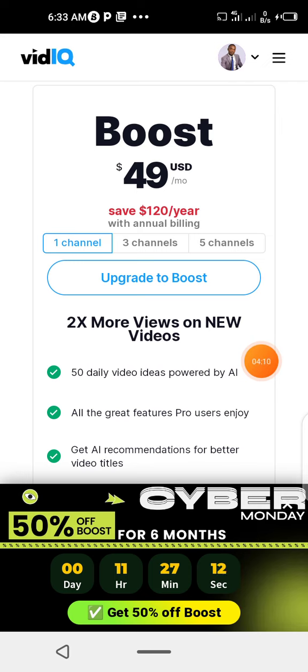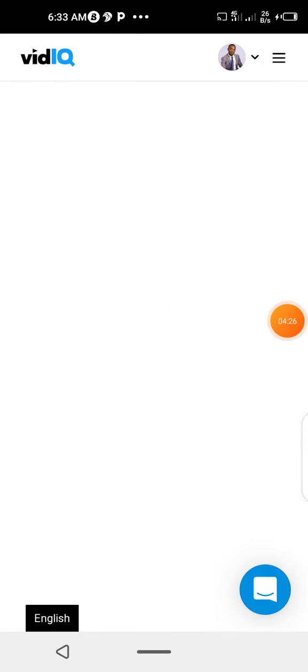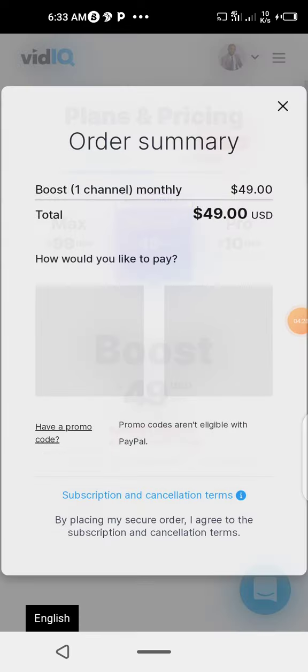Like me, you may have up to four channels with one email. So if I want to boost three out of four channels, I'll just click three. But for now, I just want to boost one channel, so I click the one option and then click 'Upgrade to Boost'.